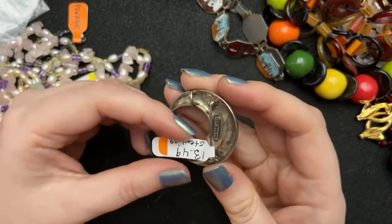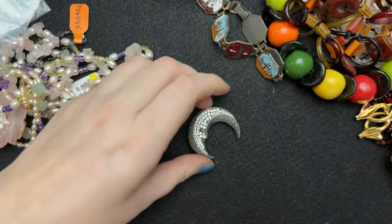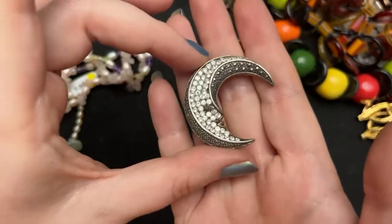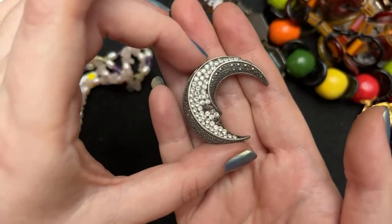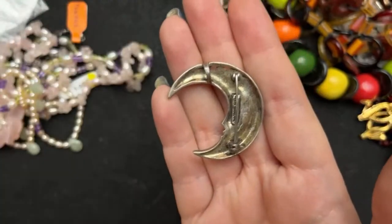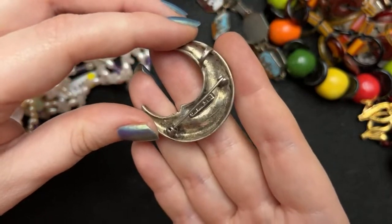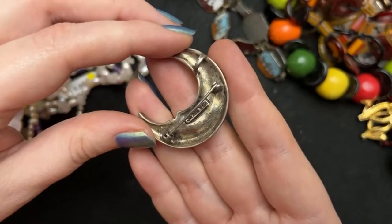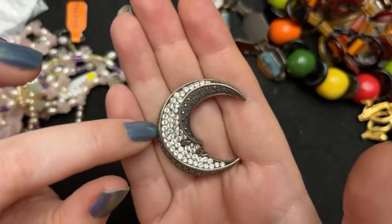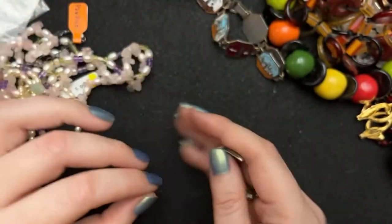I also bought this one — this was $13.49. I love moons. This one can be a pin pendant or a brooch and it is signed 925 Thailand. It's got marcasites and probably CZs in it. I just thought that was lovely.